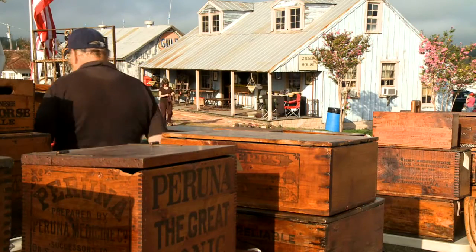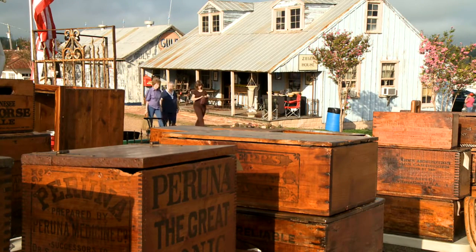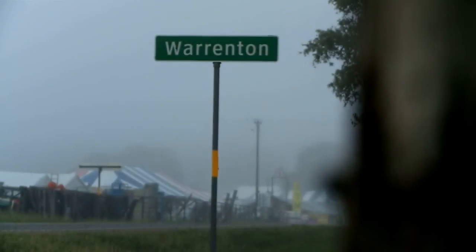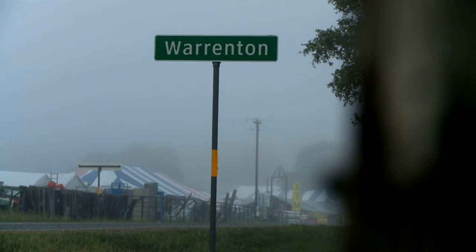It all got started back in 1967 in the square of Round Top, hence the name of the show. But now the fair can be found in Carmine, Warrenton, and all over this stretch of Highway 237.